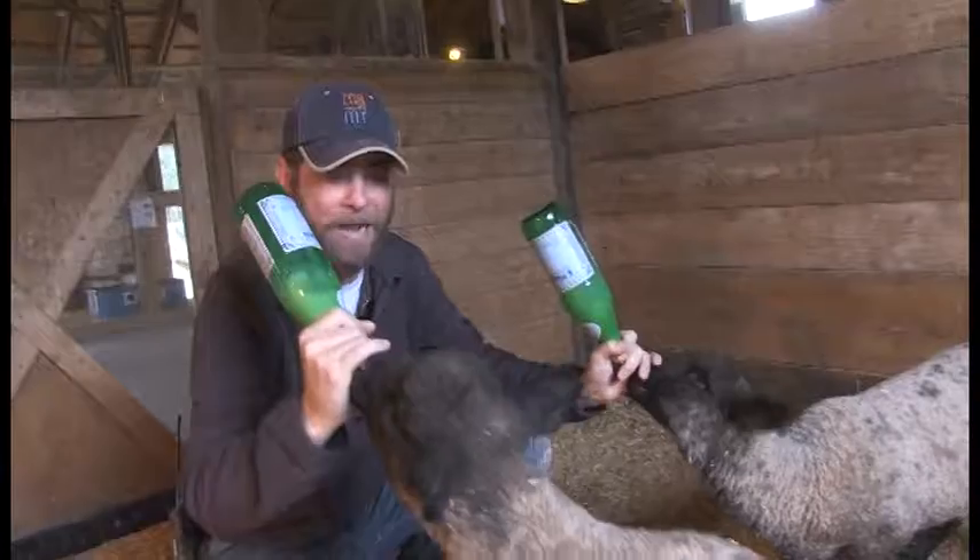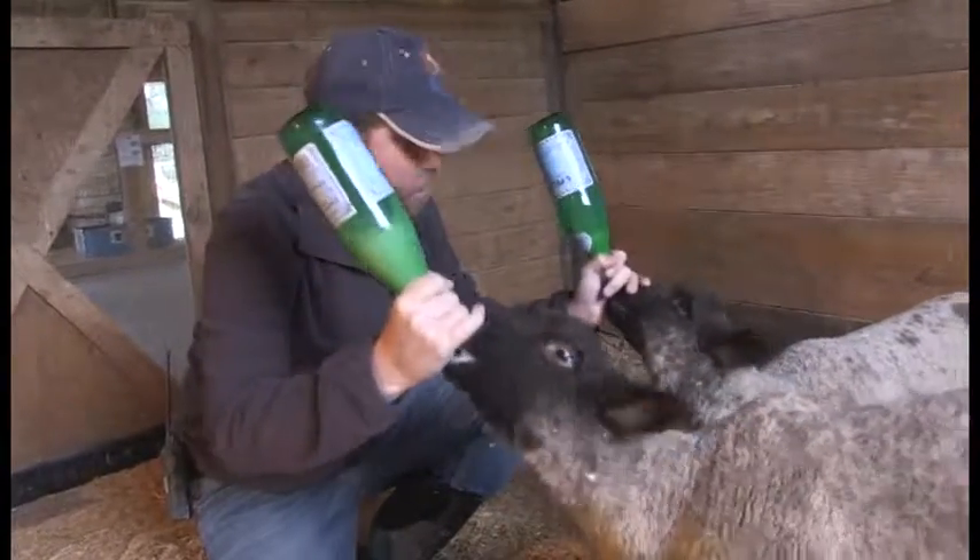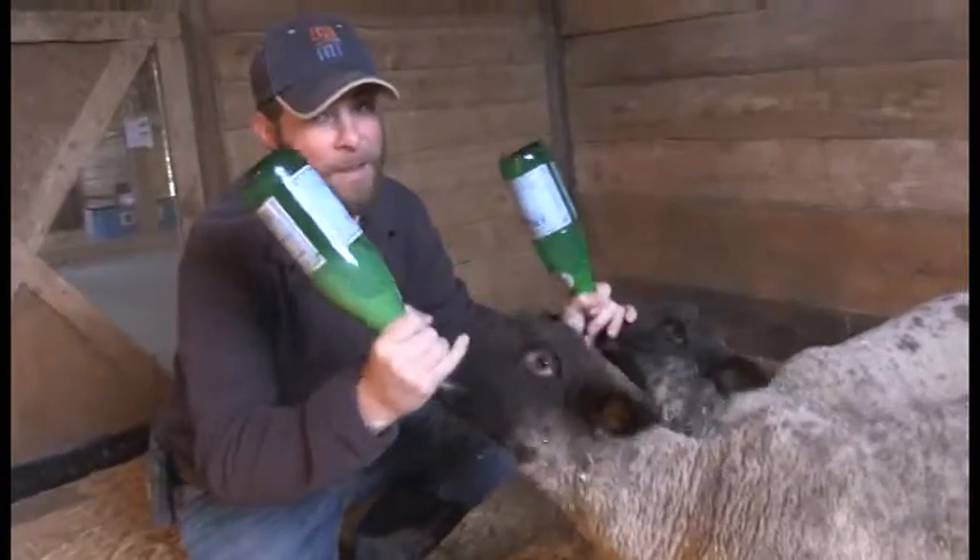Baby sheep called lambs, as you guys know, and we've talked about lambs before but such cool animals. Look at that, they are just hungry as all be — they're babies and they love that milk.